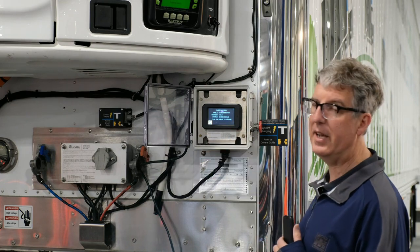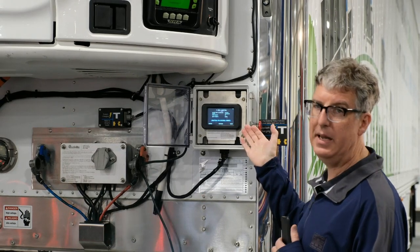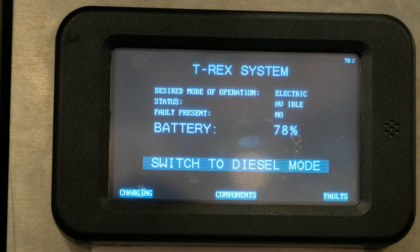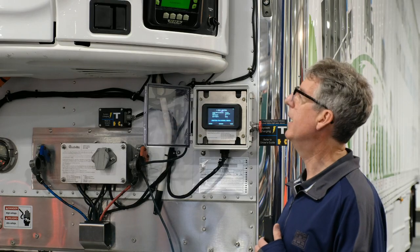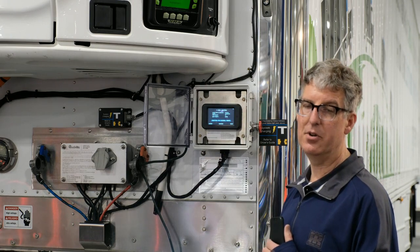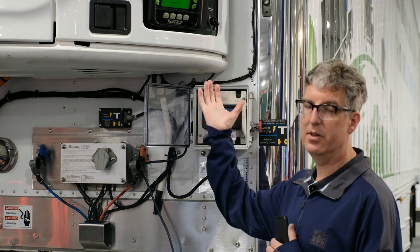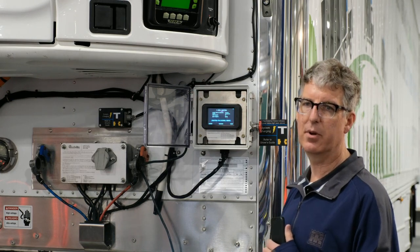We can also monitor our charging status. Right now, we're not plugged in, so we're not charging. The main HMI presents our current state of charge and what mode we're in — we're currently discharging. That allows for monitoring the performance of the system in its standard operational modes. We're running the shore power motor in this system, the same as you would if you plugged it into the grid today.